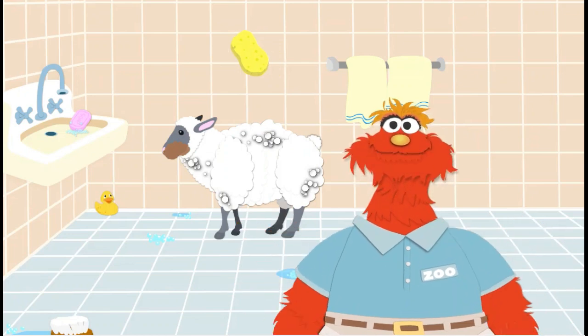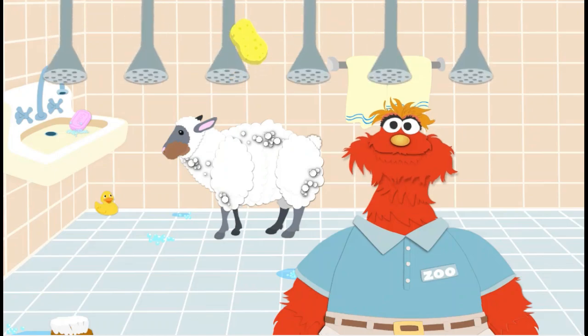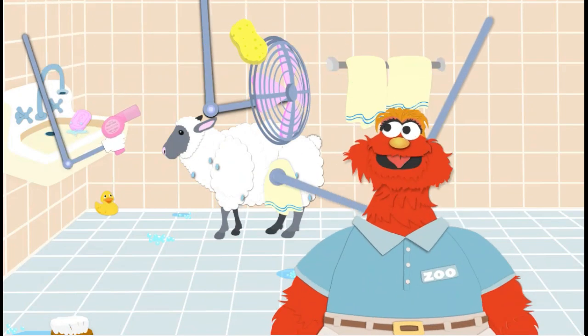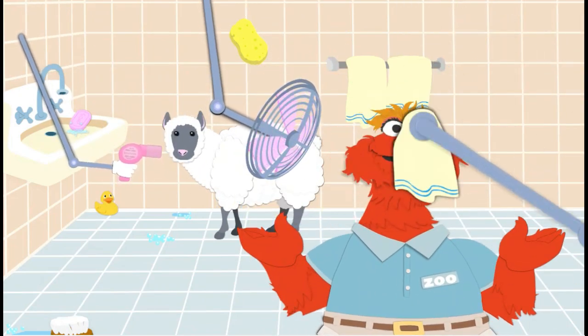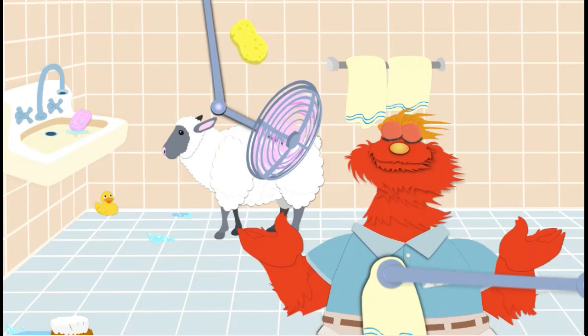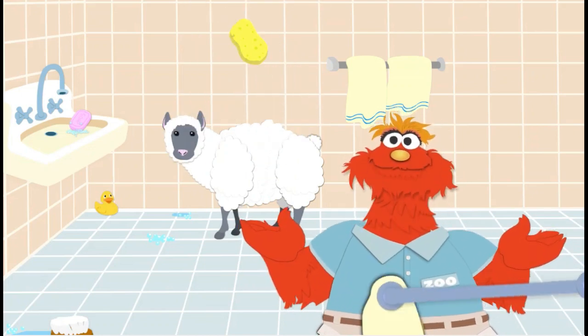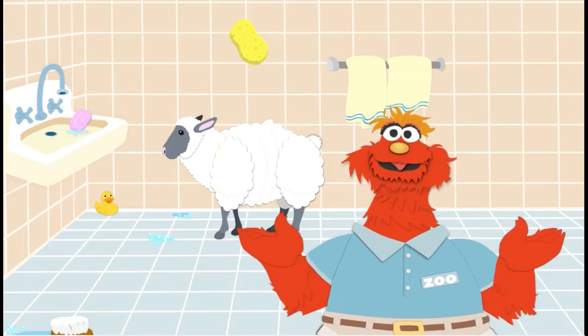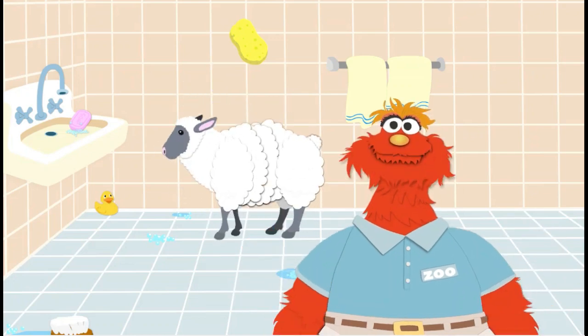To turn on the shower, click. Yikes! Oh! I'll just take a bubble bath.